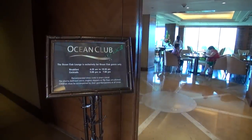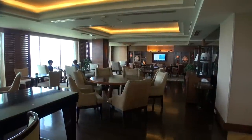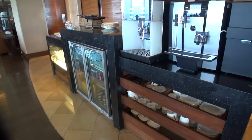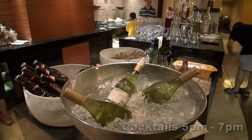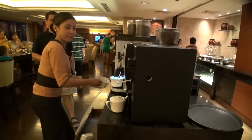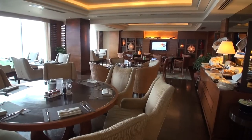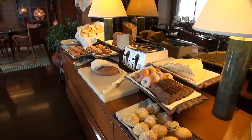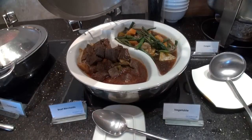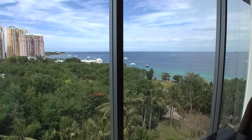The club rooms give you access to the ocean club lounge, where you can relax and have a drink. They also serve breakfast here. If you have a choice between the buffet breakfast here or downstairs at the Tides restaurant, I preferred to have it downstairs, as you have a much larger selection of food, although it is a lot more crowded.